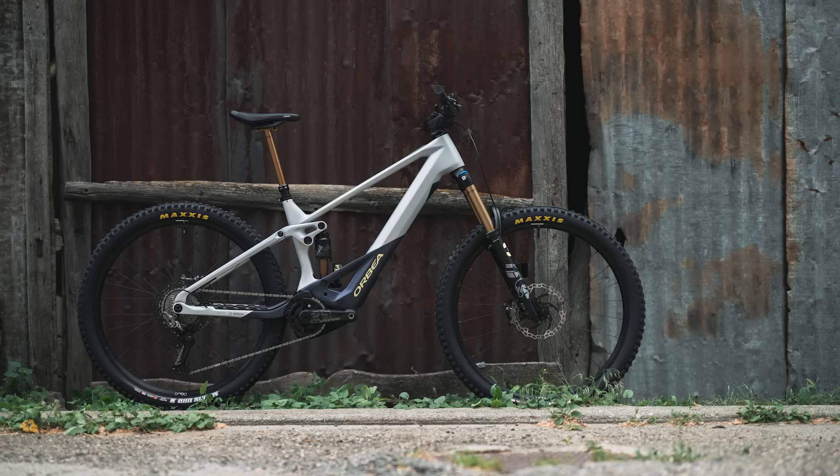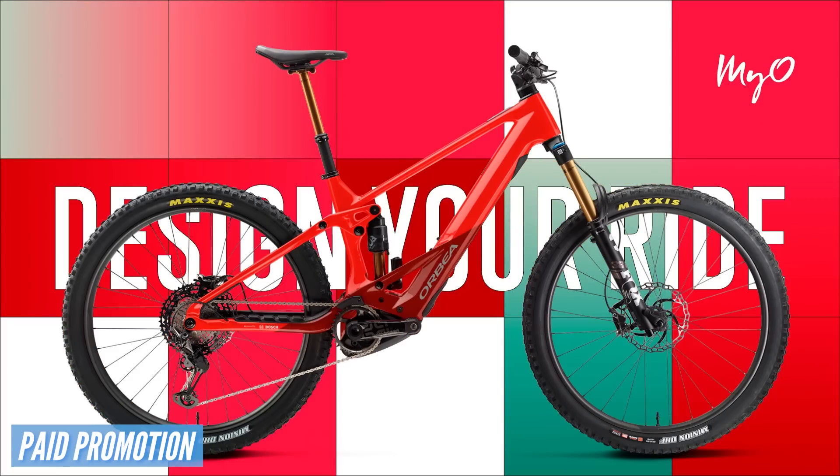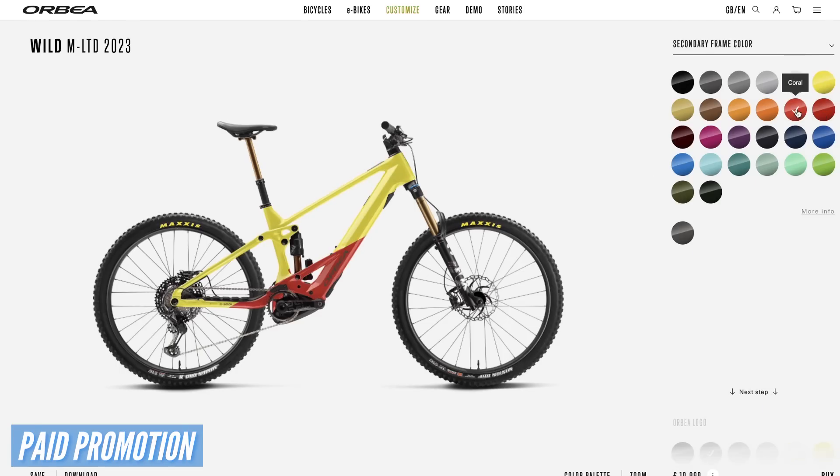170, 160 mil travel, the Bosch Smart System on there. You could either have it in the Bosch Performance CX motor or the Bosch CX Race Limited Edition. It comes in a load of sizes. Obviously there's the MYO — it's a custom design part of the website where you can go into it, choose your colors, choose what color swing arm, what graphics you want on there. I think probably one of the most stunning looking e-mountain bikes on the market currently.